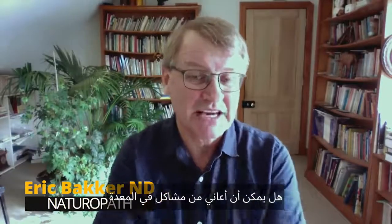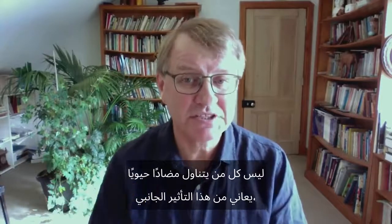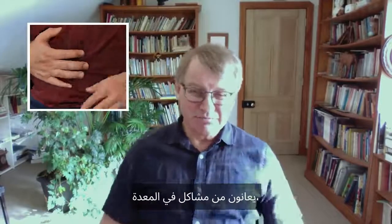Back to the naturopath. Can I experience stomach problems after antibiotics? You can. Not everybody who takes an antibiotic has this side effect, but many people do. They get bloating, they get gas, they get diarrhea, they get stomach problems, they get all sorts of awful sensations.